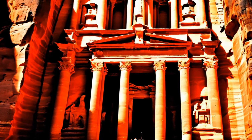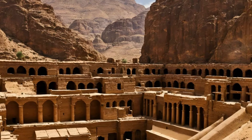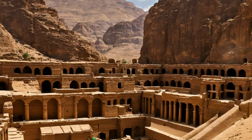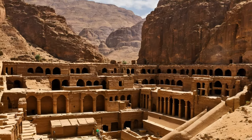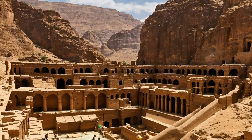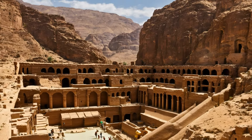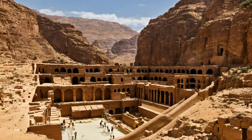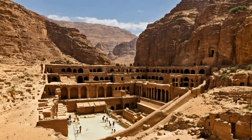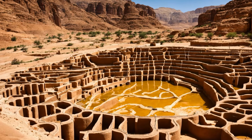One of Petra's most remarkable features is its theater, which could seat thousands of spectators. Carved out of solid rock, this theater is a testament to the Nabateans' engineering skills and their cultural interactions with the Greek world. The colonnaded street, which runs through the city center, marks the Roman influence on Petra. Lined with columns, this street shows the transition of Petra under Roman rule, combining the Nabatean architectural heritage with Roman urban planning and construction techniques.